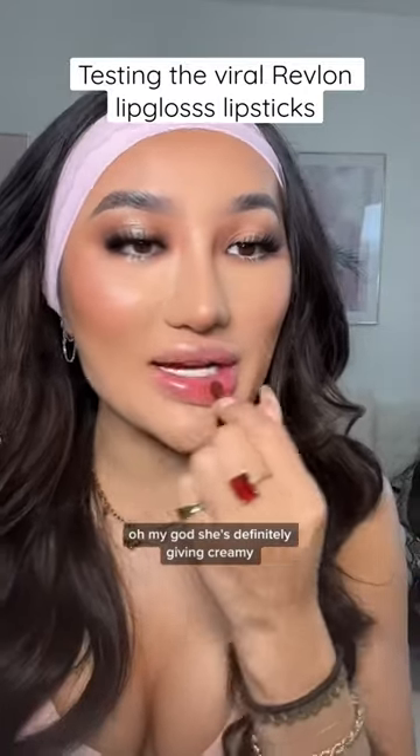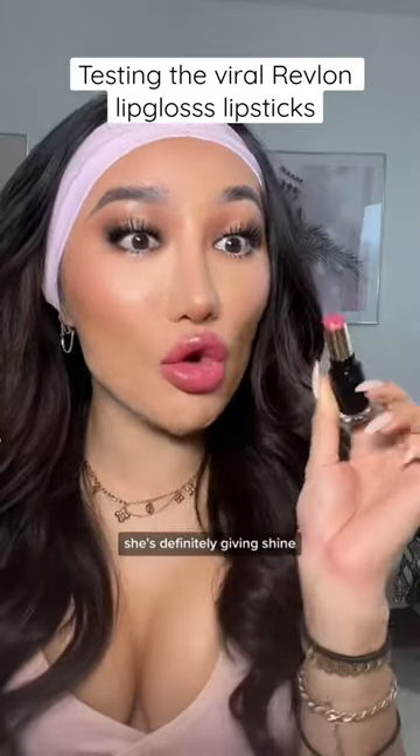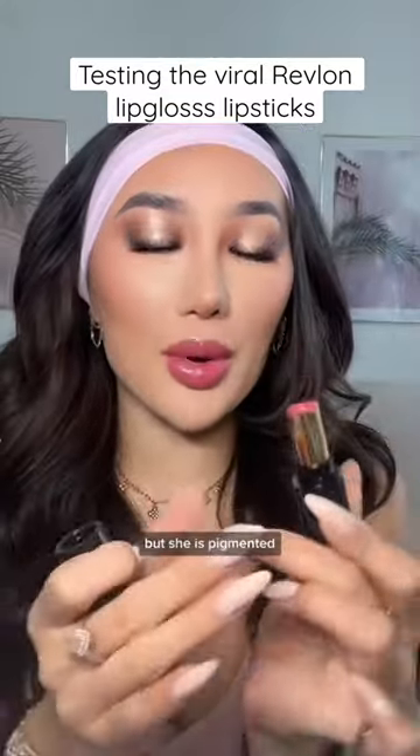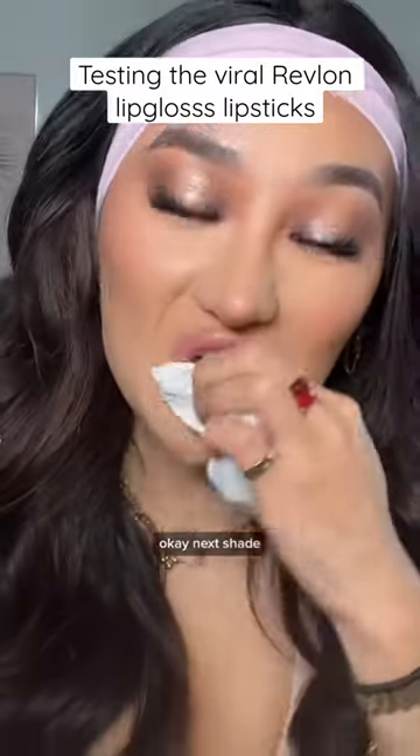Oh my god, she's definitely giving creamy. She's definitely giving shine. This feels exactly like a moisturising lip balm, but she is pigmented. Next shade.